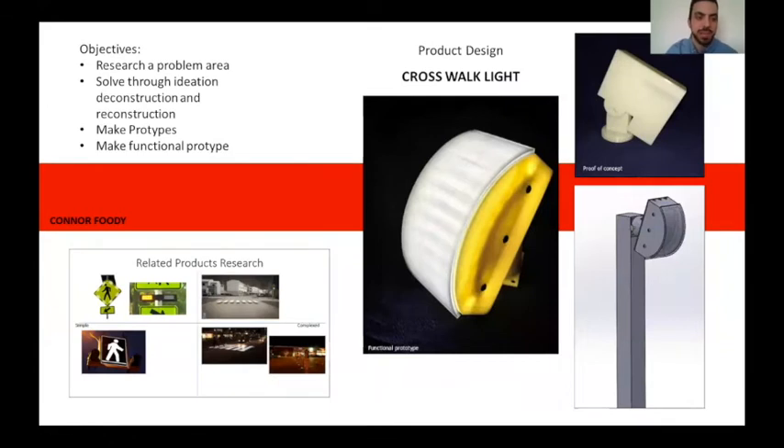In Product Design 3, we had to find a problem area that needed to be fixed. I found that crosswalks in some areas are not the best — after researching existing solutions, I found that none of them work 100% of the time and all have flaws. I made several prototypes and had numerous ideas. The idea I went with was to make a light that would illuminate the whole crosswalk from end to end, showing drivers that a pedestrian is waiting to cross or is crossing the road. One takeaway from the SPEEDY program was the product design classes — I liked how you could essentially design what you wanted as long as you followed the guidelines.